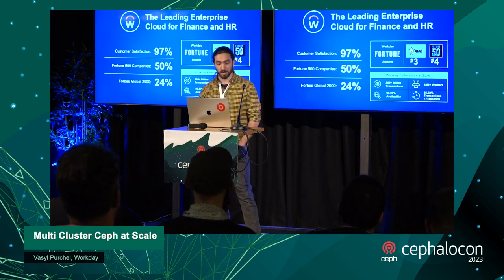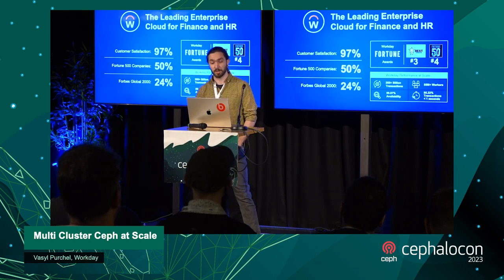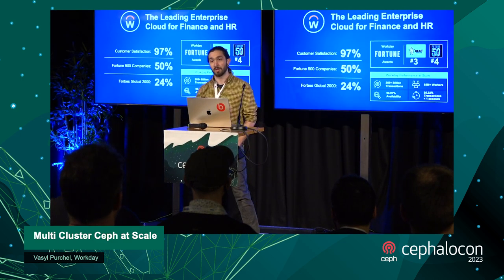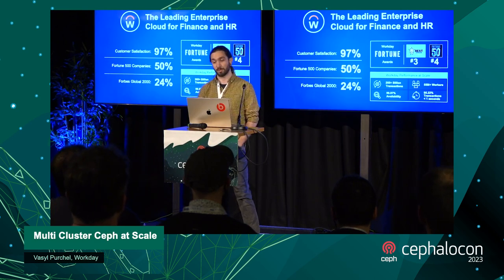At Workday we take a lot of pride in customer satisfaction. It's a leading enterprise cloud for finance and HR. We're trying to keep our customers happy, and as part of that, we as infrastructure that provides storage know for sure that neither our direct customers — the development teams — nor Workday customers want to lose any kind of data. So it's vital to keep it working at all cost.